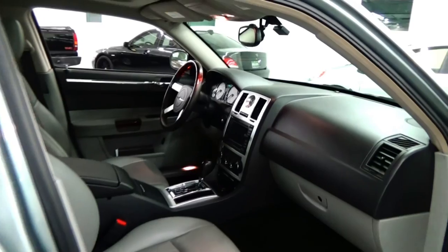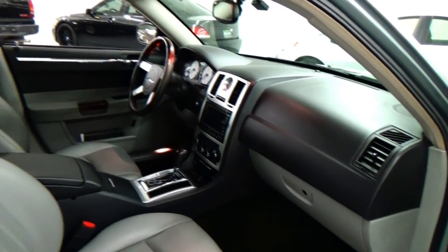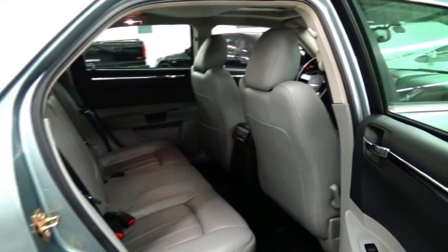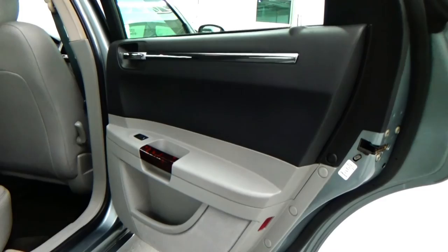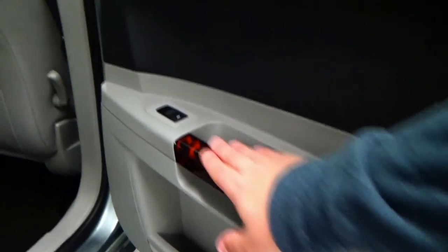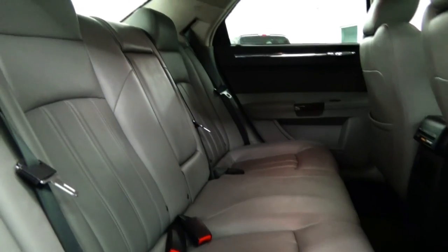This is a garage-kept vehicle, no doubt — just a special car, really kept in special condition. The rear seats look like no one's ever sat back here. Absolutely gorgeous door panels with more beautiful wood back here. The rear seats are more of the same — absolutely stunning interior.